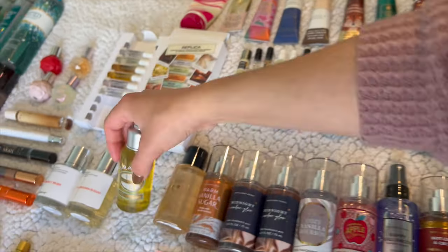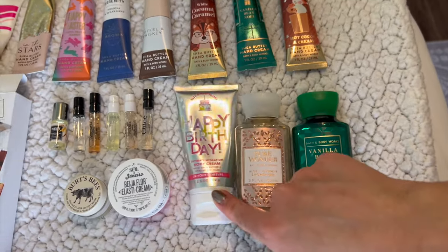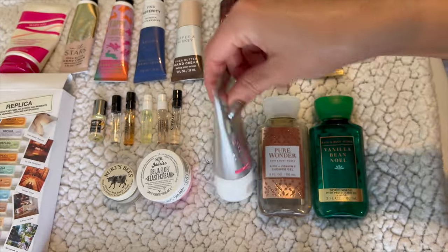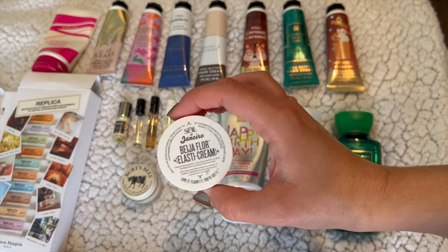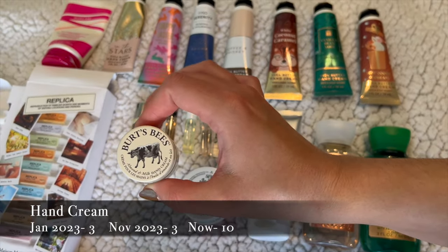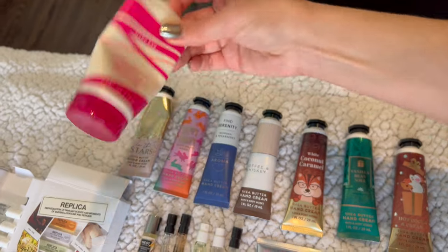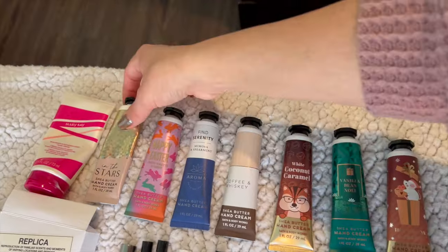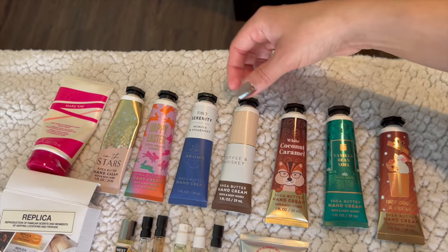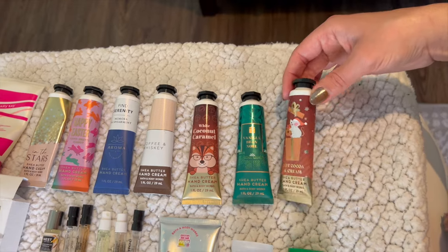I've only got two mini shower gels: Pure Wonder and Vanilla B Noel. One mini body cream in Happy Birthday — vanilla buttercream. A mini from Sol de Janeiro — the Beija Flor Elastic Cream. For hand creams I've got a Burt's Bees Almond and Milk hand cream, the Bath and Body Works Wild Berry and Passion Flower hand cream on my nightstand which I use every night before bed, and then In the Stars, Happy Easter Tutti Fruity, Candy, Fine Serenity, Mimosa and Spearmint, Coffee and Whiskey, White Coconut Caramel, Vanilla B Noel, and Hot Cocoa and Cream.